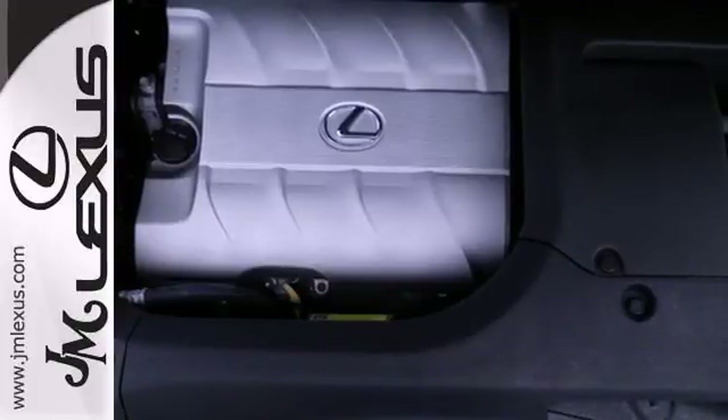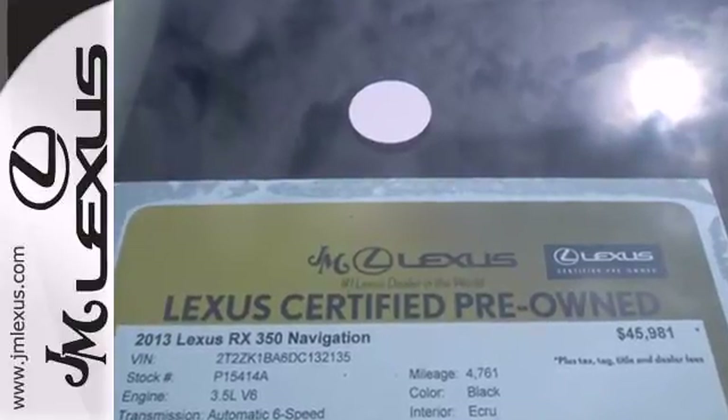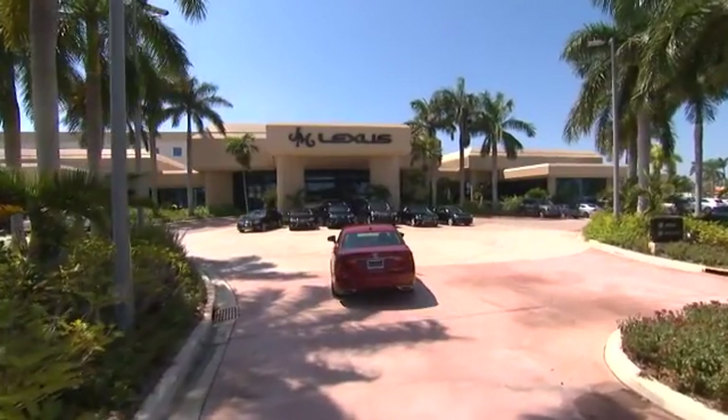This statement maker will quickly become your new best friend. Come in for a test drive today. JM Lexus, the world's number one Lexus dealer since 1992.